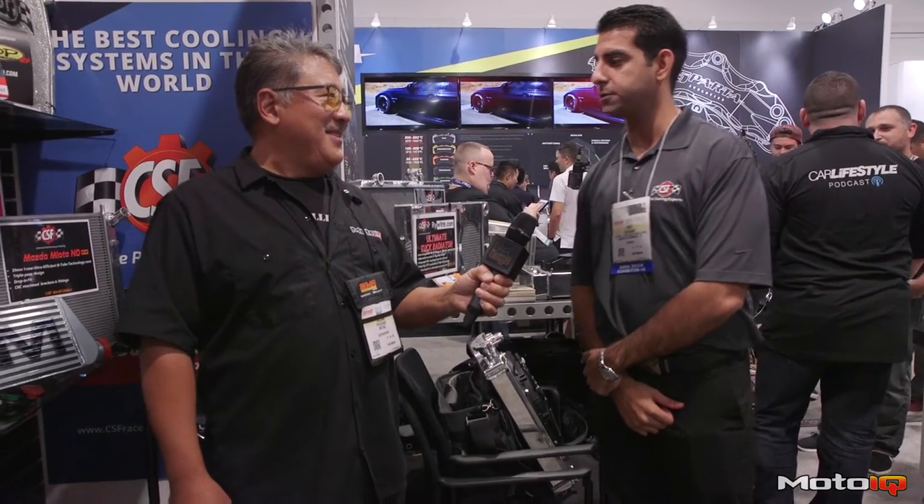Hey, that's really awesome. Thanks, Ravi. I really appreciate it, Mike, and the whole team at MotoIQ. It's been great working with you guys, and thanks for coming by the CSF booth.